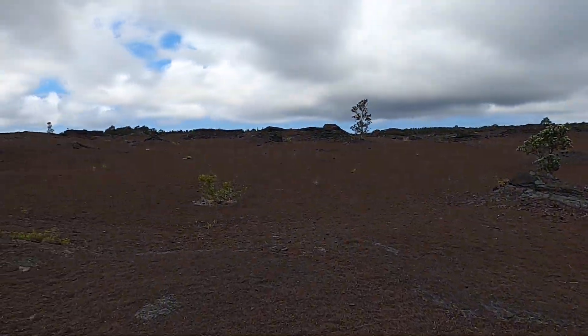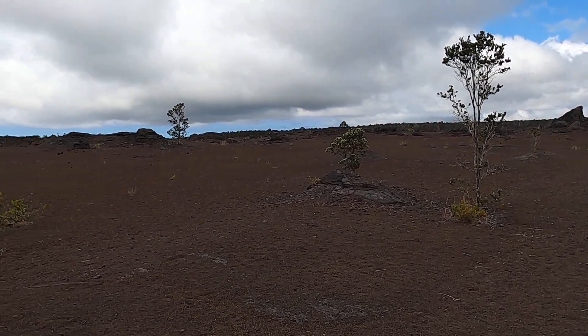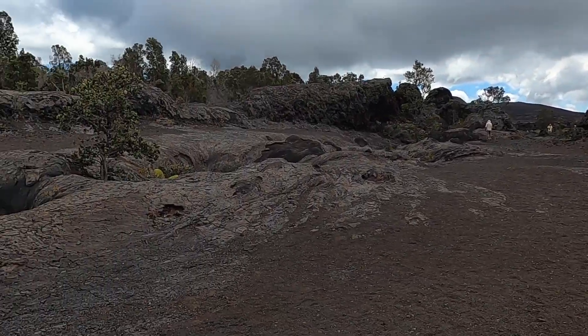Welcome to Hawaii Volcanoes National Park on the Big Island of Hawaii. We're here in the Mauna Ulu area, and thanks for joining me today. I'm geology professor Sean Wilsey.